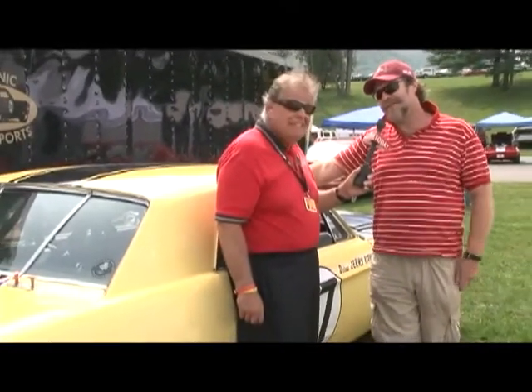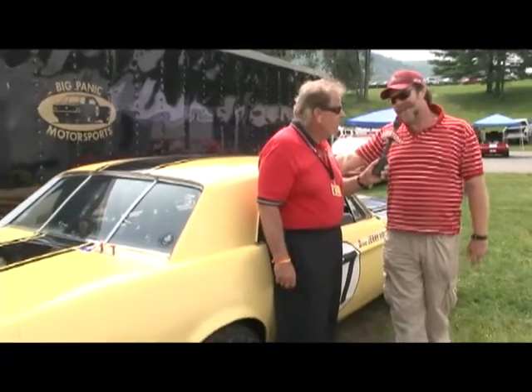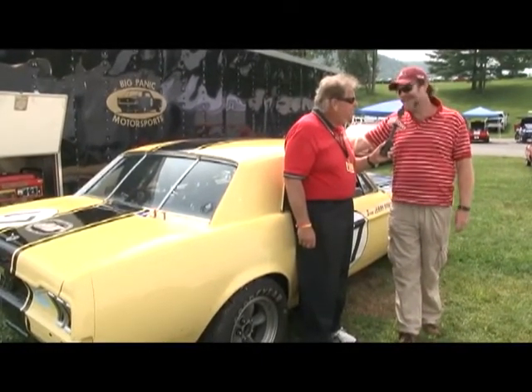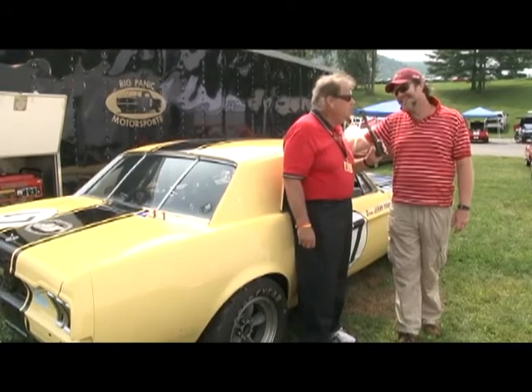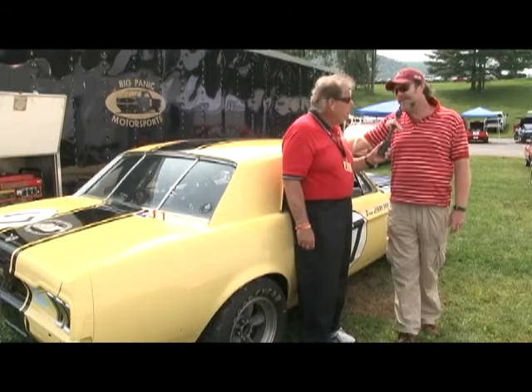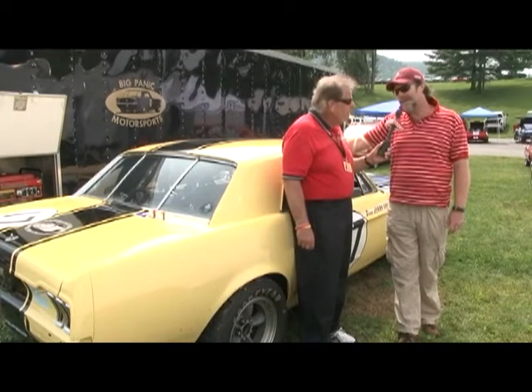It's funny coming up through Connecticut and Massachusetts — they're all very familiar names. Do you see many American cars like this in the UK? Yeah, there's quite a few. They're really popular — Camaros, Mustangs, Barracudas.